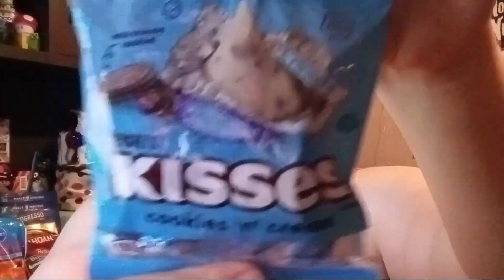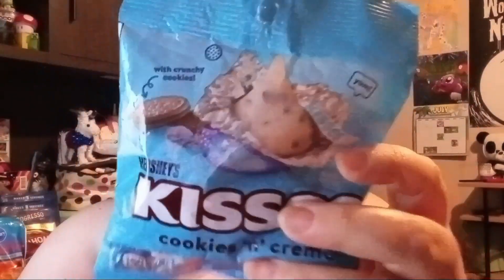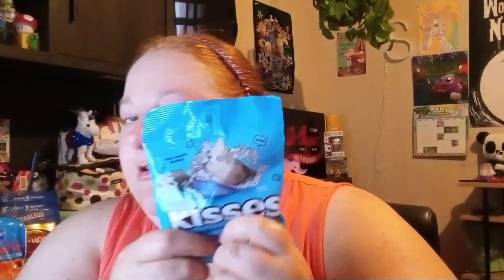I found these Hershey's Kisses in cookies and cream flavor. You can use them to make those cookies with a chocolate kiss in the middle, or just eat them by themselves. I might put them in the fridge for a bit since it's really hot out and I don't want the chocolate sitting out too long.